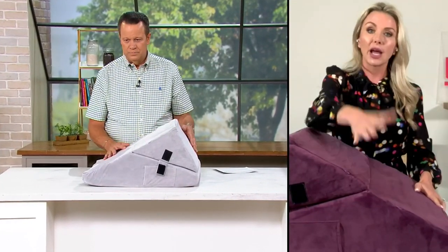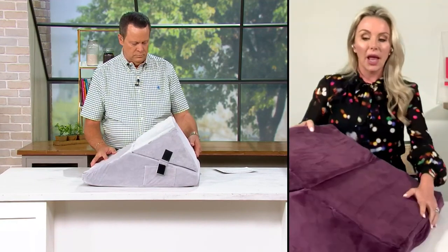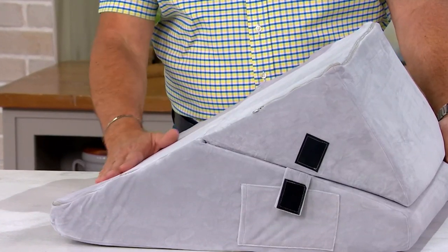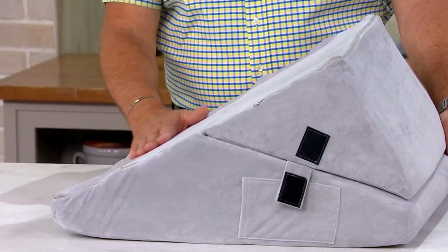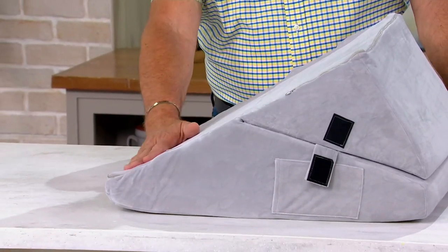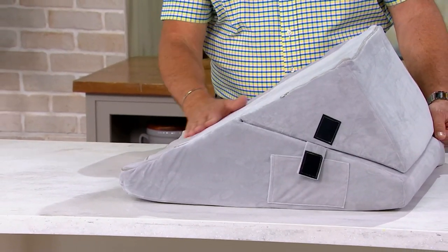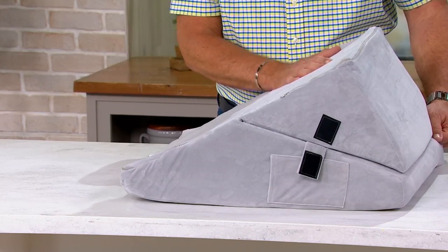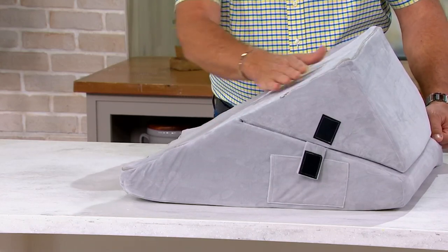Another way you can use it is on the low incline, kind of like how you have it right there, and then this supports your back — it's a lower incline. And as you were talking about how soft it is, it's incredibly soft. Yes, feels great. It's so cozy. But the memory foam is so strong and supportive — it can support your entire back.